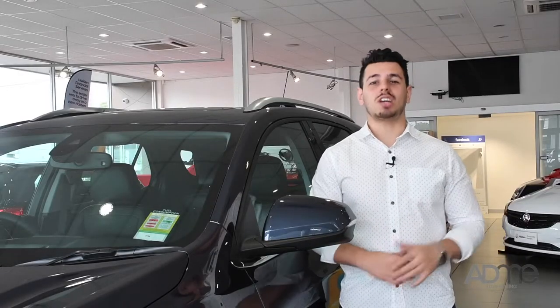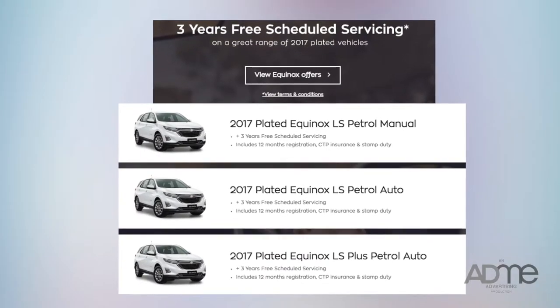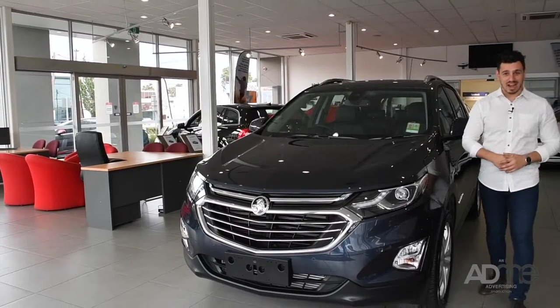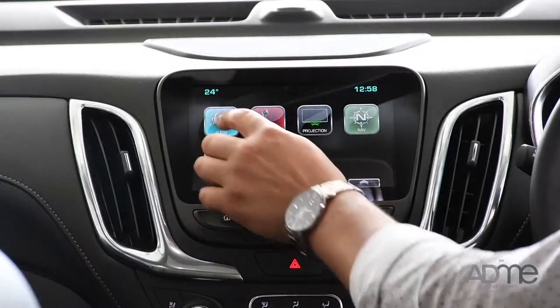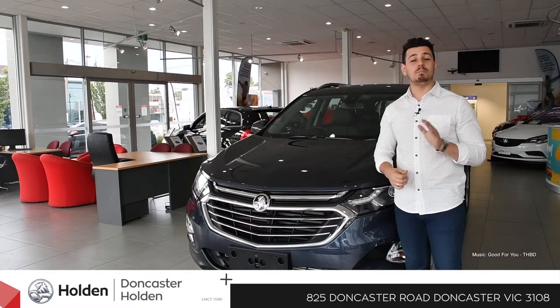And to top it off, Doncaster Holden are offering you three years' free scheduled servicing across all 2017 Equinoxes. Holden have smashed it out of the park. The Holden Equinox is the complete package — classy, state-of-the-art and fun. So when you need a hand, turn to the Holden Equinox. It's built to have your back. Come on down to Doncaster Holden and check it out for yourself.